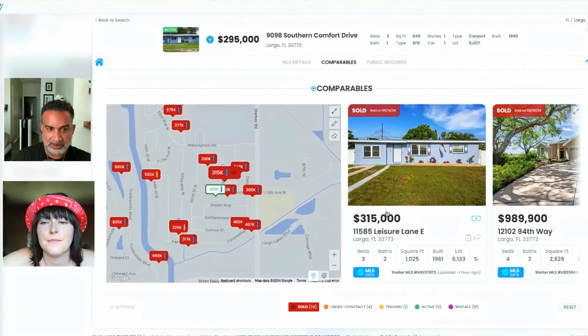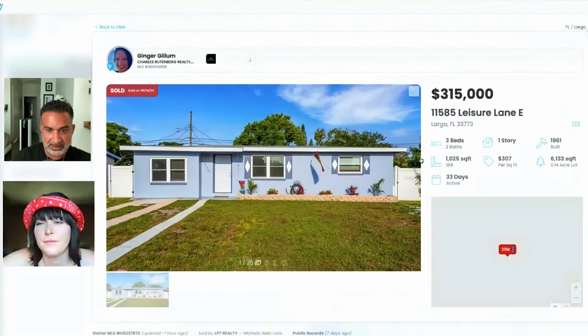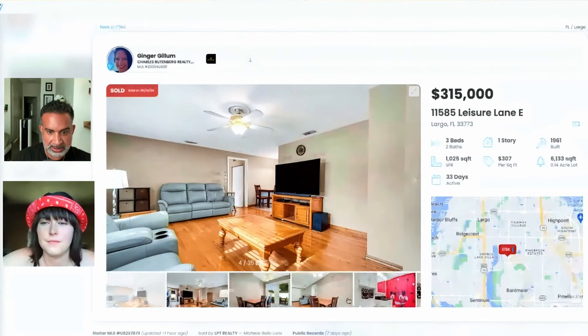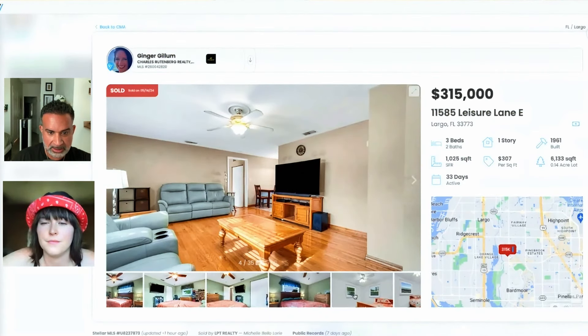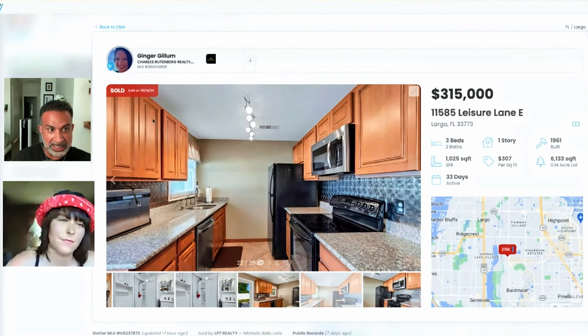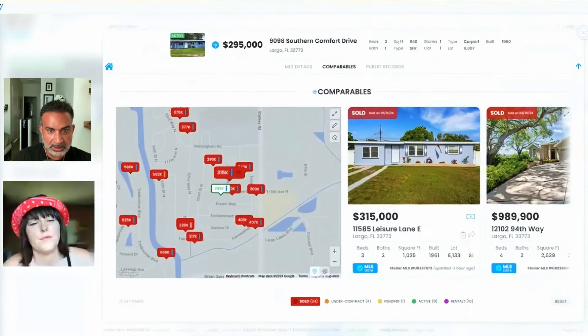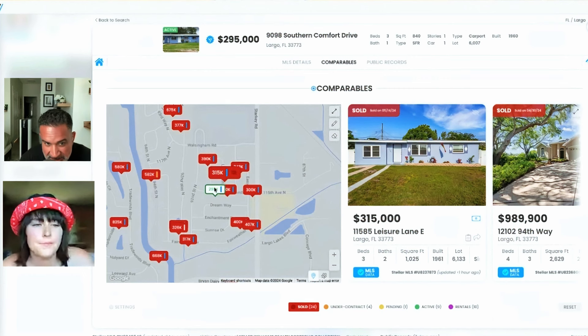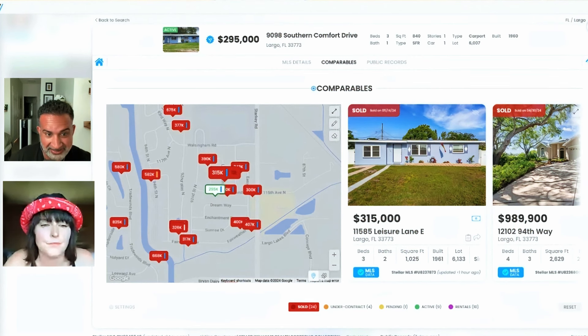So we've got a 315 here, and this looks upgraded. Let's look in the kitchen — it's basic, but retail-ready. And this one's listed at 295, and it's smaller. So they're listed at ARV.